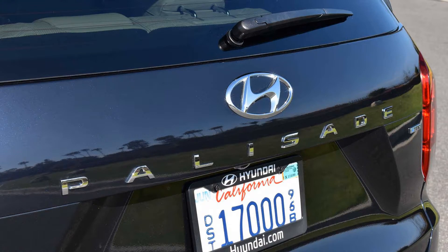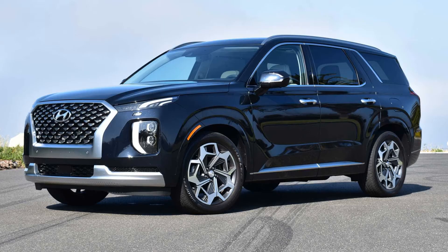The Hyundai Palisade has been enjoying robust demand from American car buyers ever since its arrival. In fact, the massive SUV is the automaker's fourth best-selling model in August 2021. Year-to-date sales of the Palisade amount to over 56,700, which is a tad more than what Hyundai sold last year.